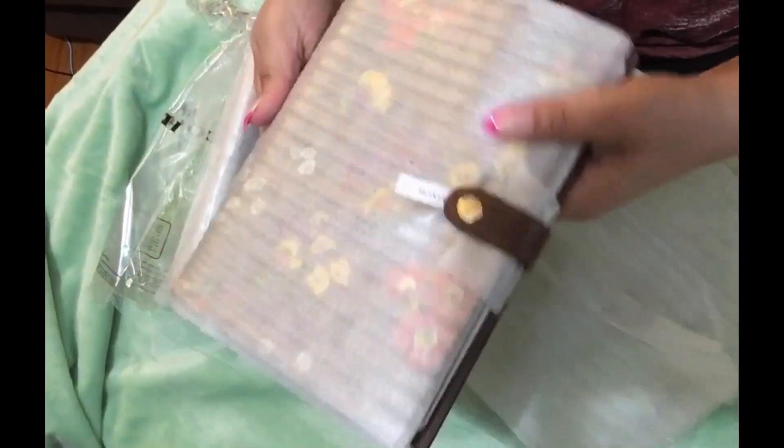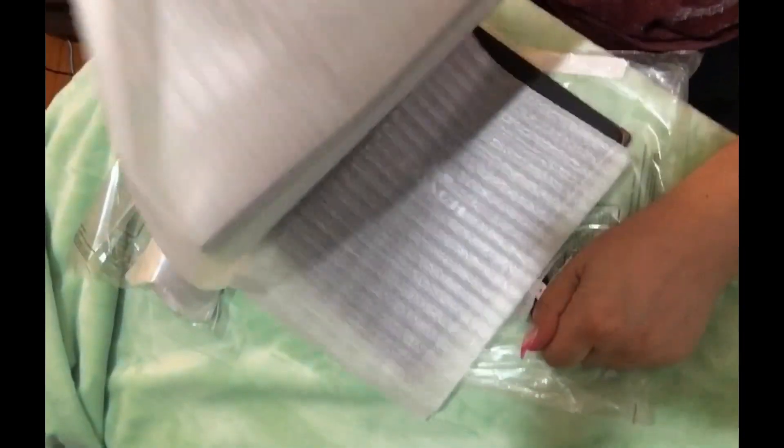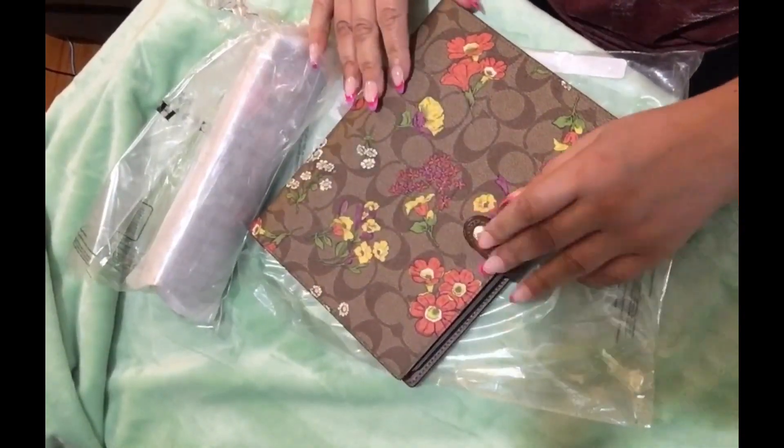This is my last order of the notebooks for a while. I always say that then I end up buying more because they're so cute. I mean, how can I not?